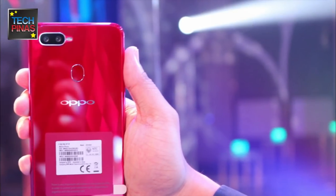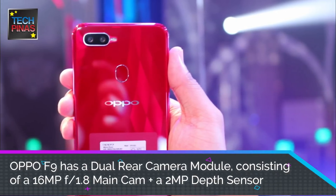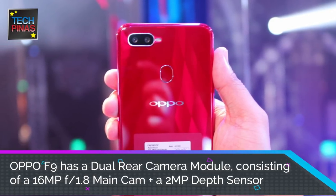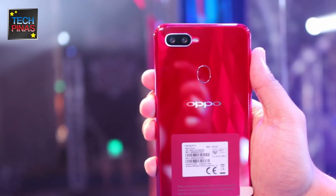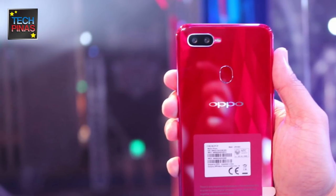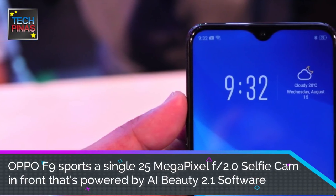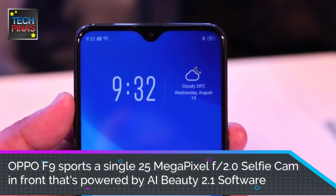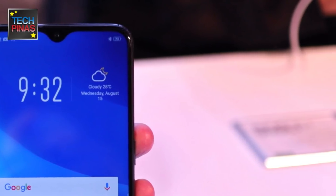But before that, here are the key camera specs of the Oppo F9 and the Huawei Nova 3i. The Oppo F9 features a dual rear camera module made up of a 16-megapixel primary cam with wide f1.8 aperture for good low-light performance. The secondary cam is a 2-megapixel shooter which gets depth information, useful for getting bokeh effect on portrait shots. The F9's 25-megapixel f2.0 front cam is powered by AI Beauty 2.1 software, made to capture the real you even after removing blemishes on your skin.